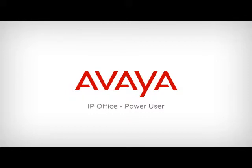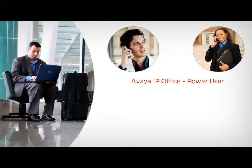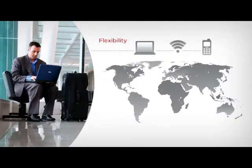Power users are your movers and shakers. For them, every minute counts, so they need the ultimate in accessibility and efficiency to manage their day to the full. No matter the location or circumstances, you can help power users stay connected and productive with just a laptop, an internet connection, and any phone. IP Office Power User gives your movers and shakers unparalleled flexibility and connectivity for non-stop productivity.